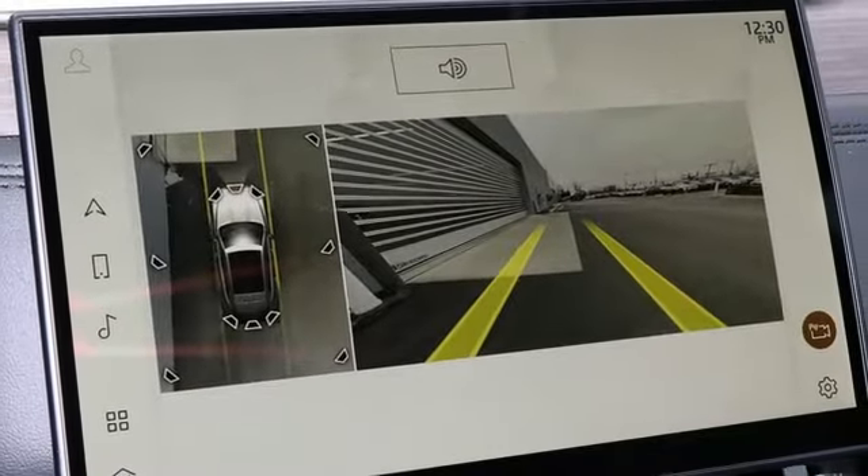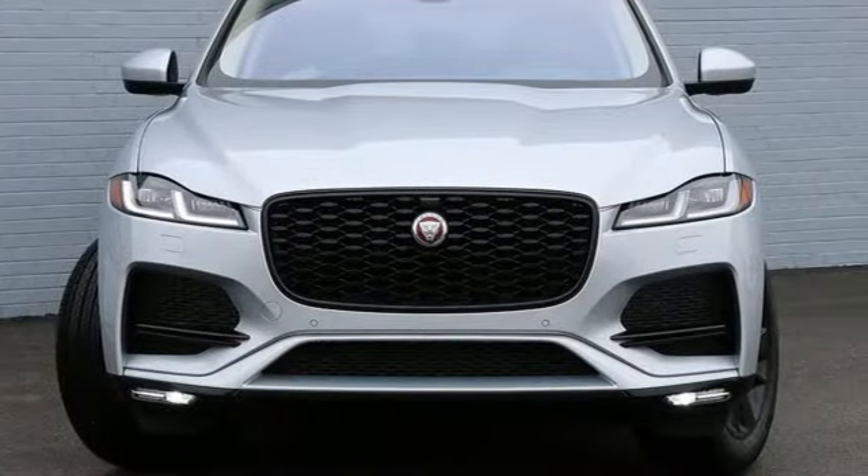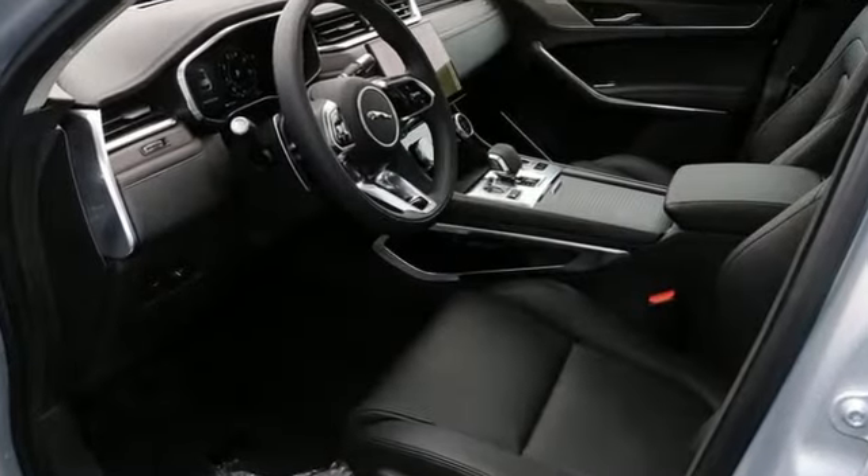Streaming audio, inductive device charging, dual zone climate control, front and rear parking sensors, and automatic transmission.